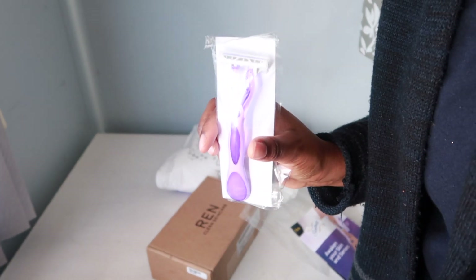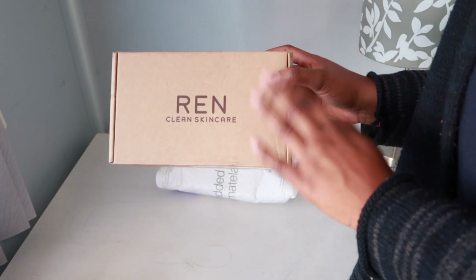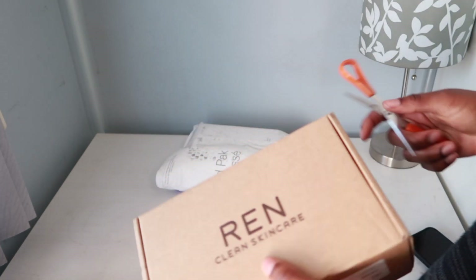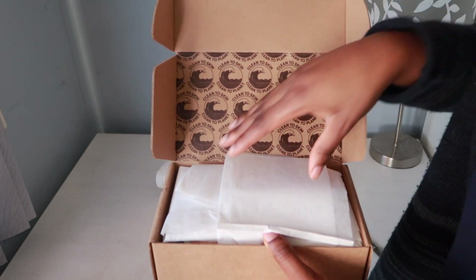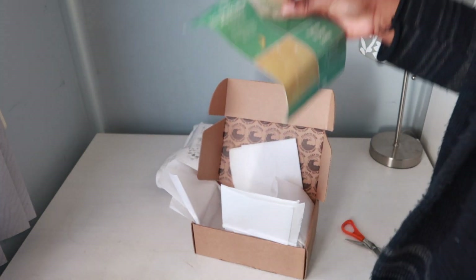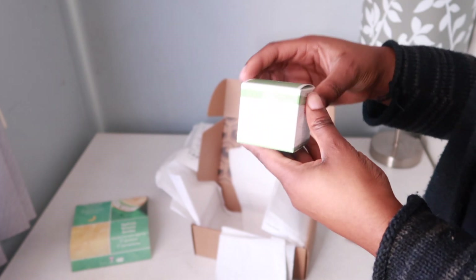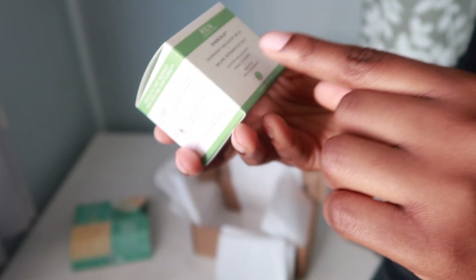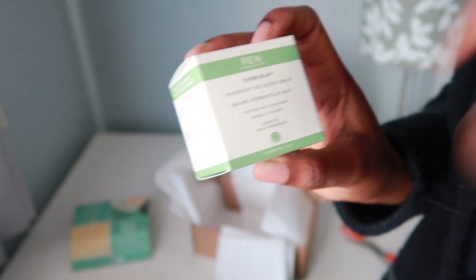The next package is from REN Clean Skincare. I'm on their PR list and I love when they send me stuff, so I'm really excited to see what they sent this time. Let's see — oh yes! It's the overnight recovery balm. It's so small and tiny but cute. It soothes and nourishes, and it's also suitable for sensitive skin. Thank you so much, REN Skincare — I really appreciate it.